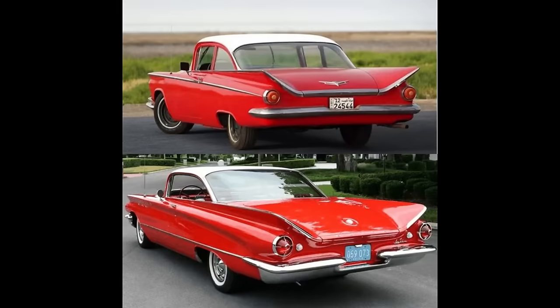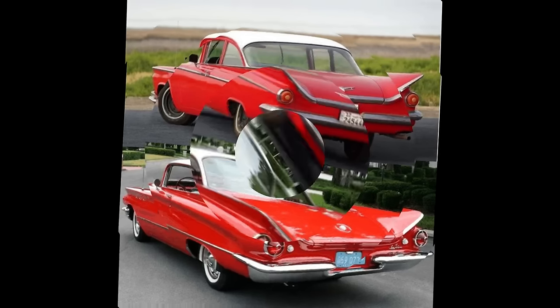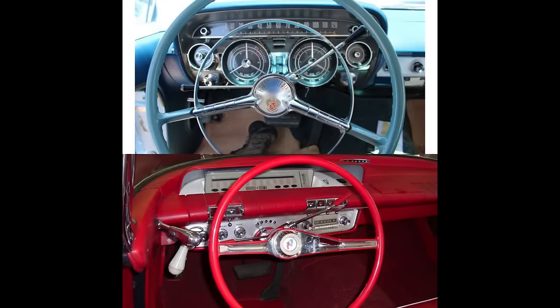Moving to the rear, bumpers are completely different — the '60 is just ever-so-nicely sculpted. Different trunk ornamentation, with the '59 having more bright work. Taillights on the '60 stand out more, and backup lights appear on the '60. Moving inside to the dash, the '59 looks absolutely incredible in my opinion, while the '60 is kind of plain. What do you guys think? For me, I like the '60 with the '59 dash.